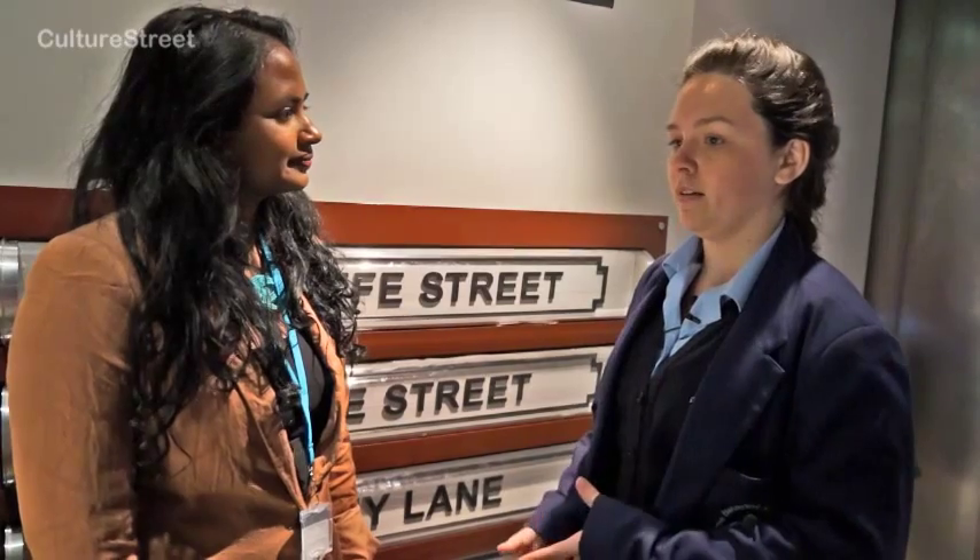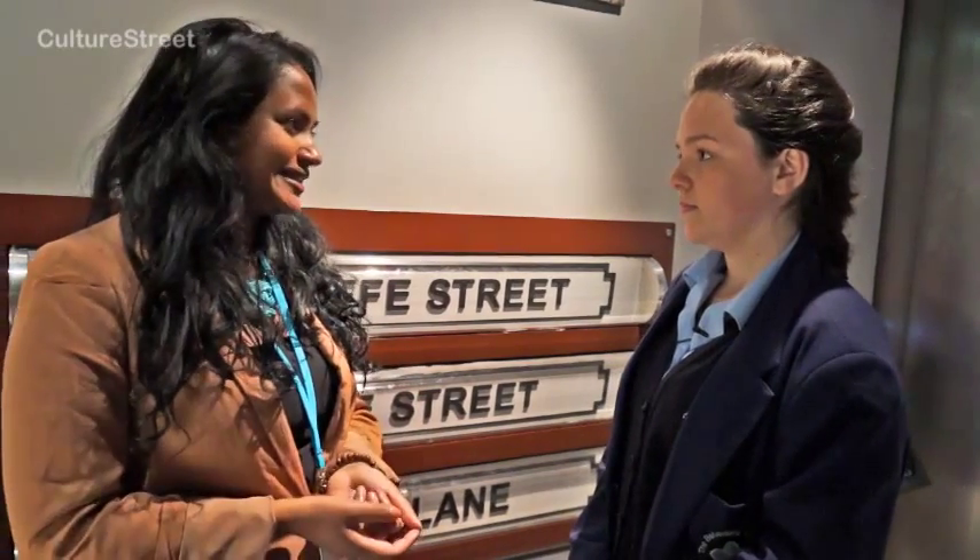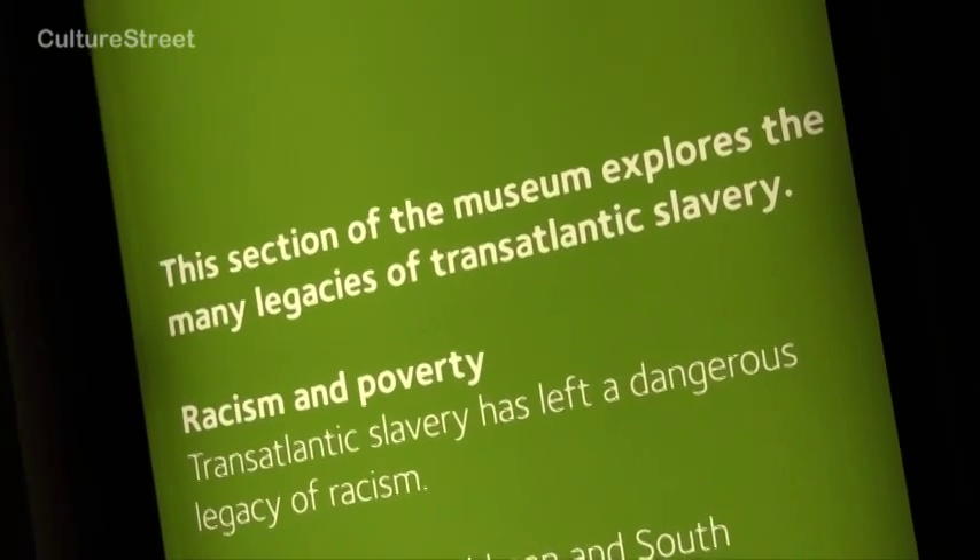I understand that slavery brought a lot of money to Liverpool and helped us build our buildings and our culture, but how do we justify what people did in those times? It is really difficult because it's such a horrible history, and when you learn how badly people were treated it can be a really difficult subject to look at.